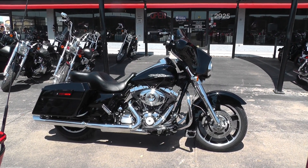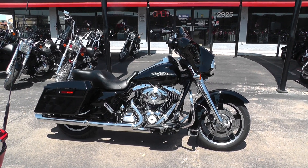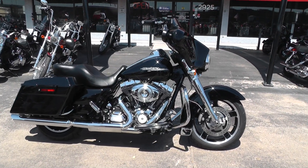Hello folks, Gino here with American Motorcycle Trading Company in Arlington, Texas with a 2012 Harley-Davidson Street Glide I want to show you.